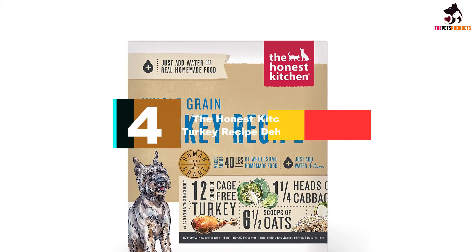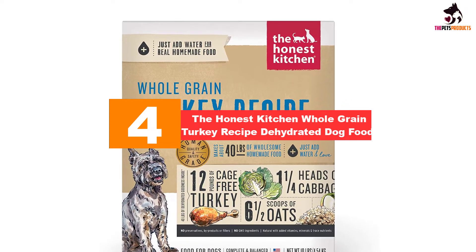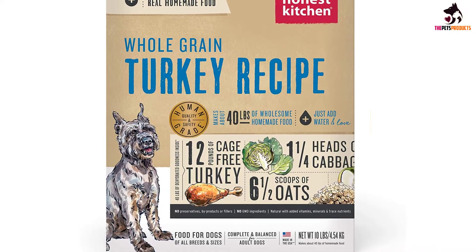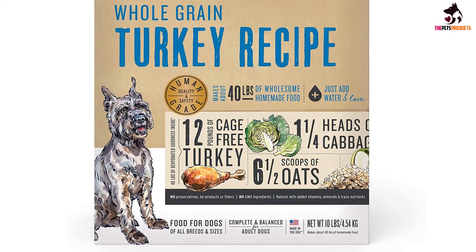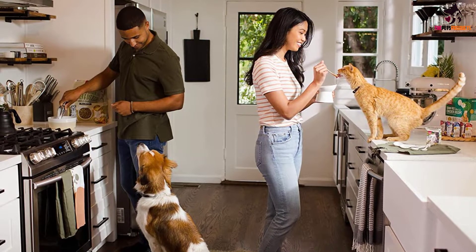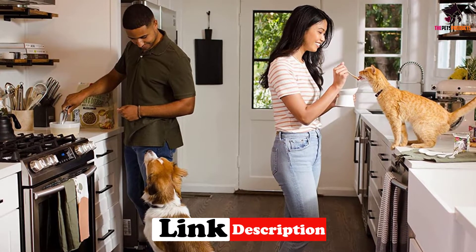Moving on, at number four we have the Honest Kitchen Whole Grain Turkey Recipe Dehydrated Dog Food. It's always a delight when we get the chance to review a bag of dog food from the Honest Kitchen — they make it so easy for us given the quality of their ingredients. Their whole grain turkey recipe is yet another one of the kibbles we'd be likely to eat ourselves, featuring cage-free turkey as a single source of protein.